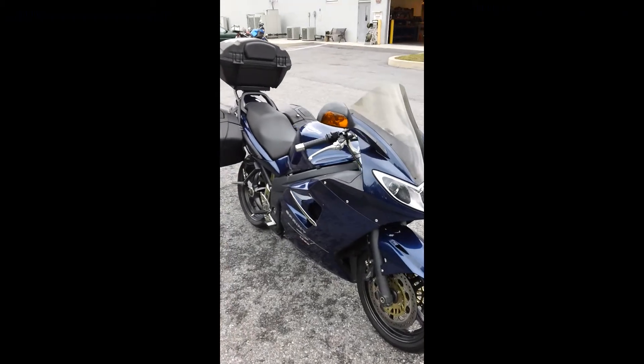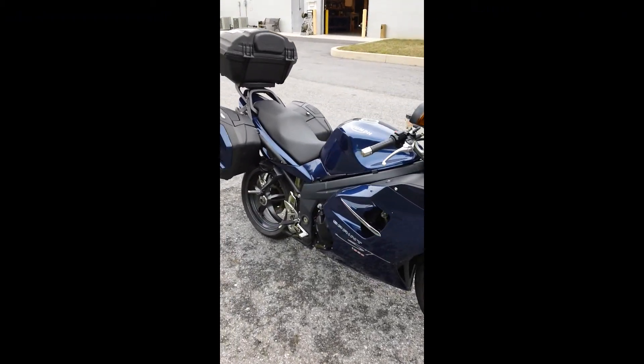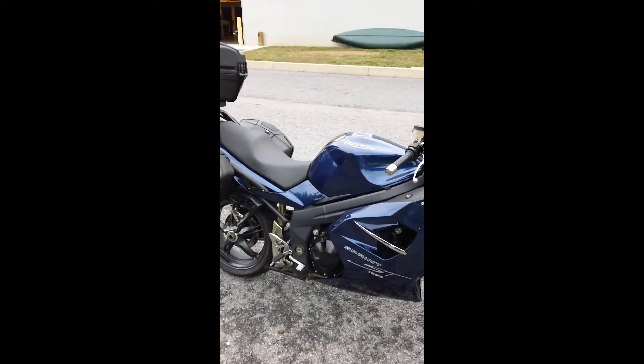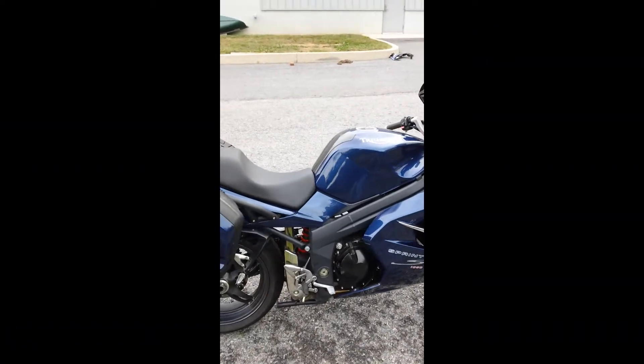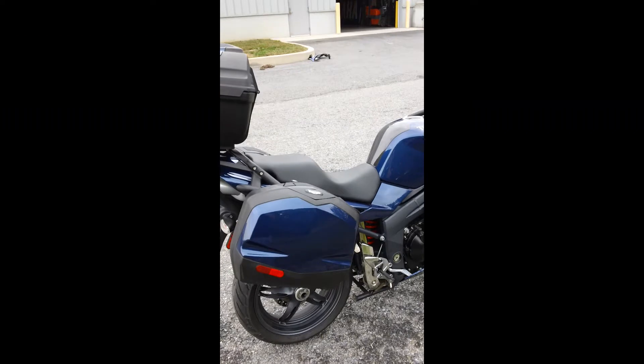Come down and take a look at this bike — six-speed transmission, single-sided swing arm. Got some miles on it, but don't let the miles fool you, this bike is ready to go, very clean.